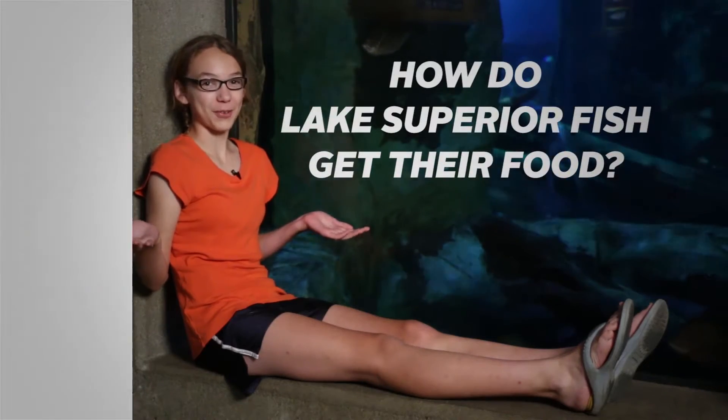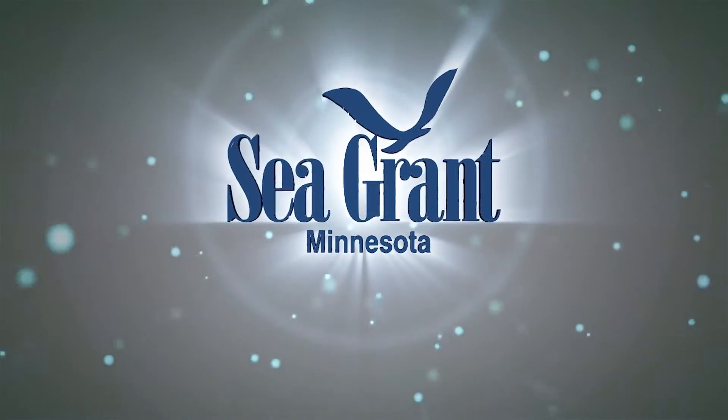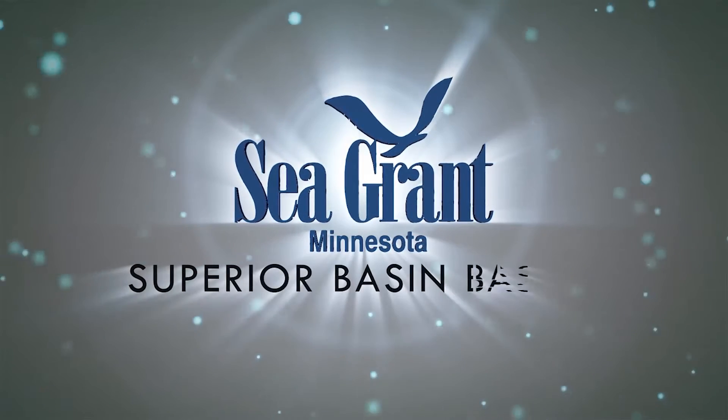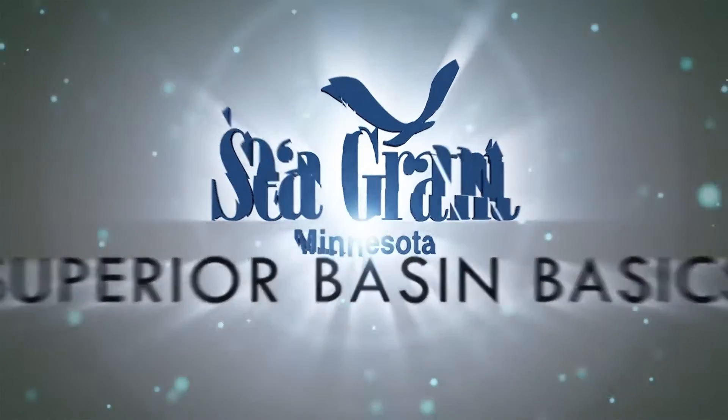How do Lake Superior fish get their food? I'm Ryan Strother giving you the Superior Basin Basics from Minnesota Sea Grant. The fish at the Great Lakes Aquarium eat pellets, shrimp, and smelt. But the diet of fish out in Lake Superior is a bit more complicated.